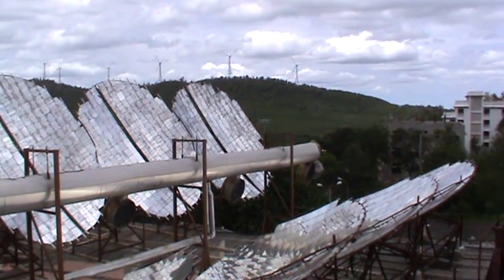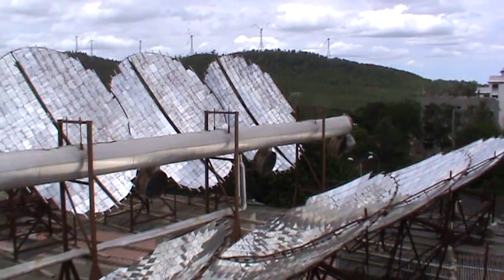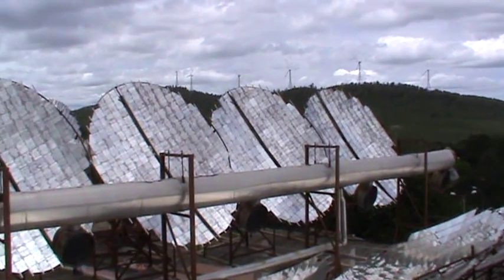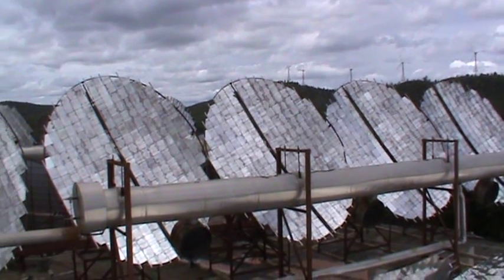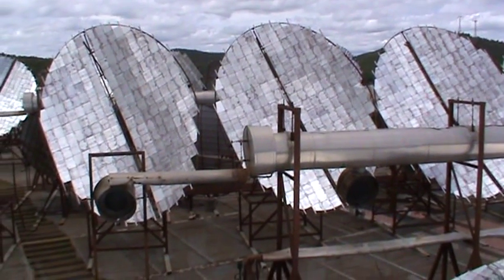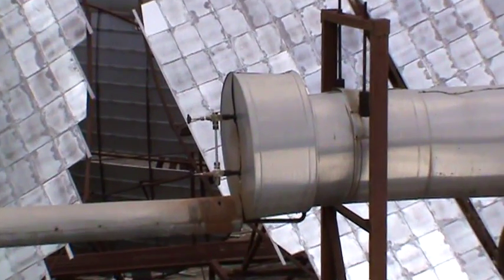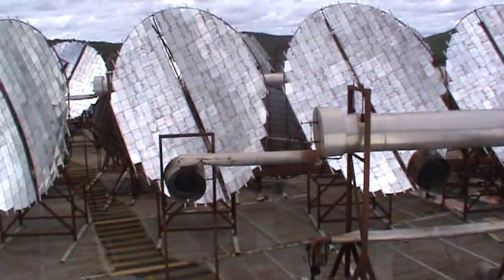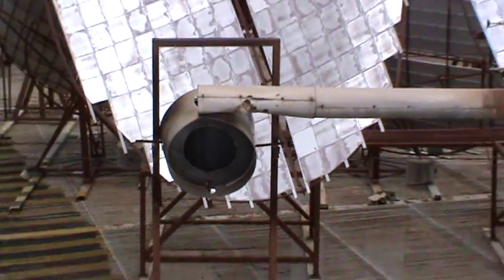So if we have sun energy, which is free energy and green energy, here are the Scheffler reflectors-based steam cooking system. Every reflector has got its own focal point, where all the sun rays come together. Every sun ray carries its own heat, so all that heat is concentrated at that focal point.